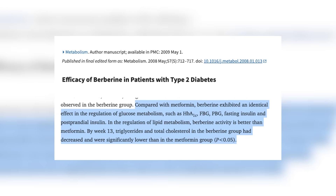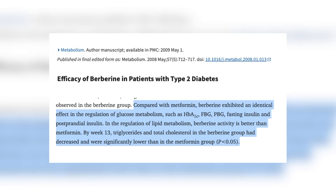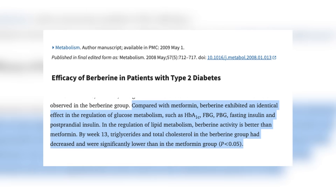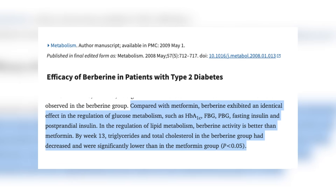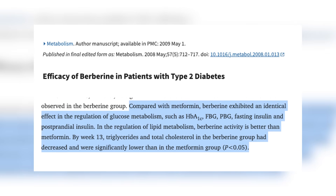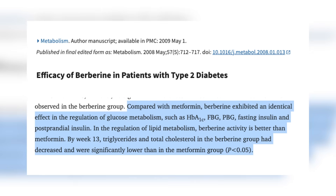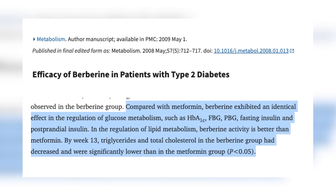In this study — efficacy of berberine in patients with type 2 diabetes — researchers found that compared with metformin, berberine exhibited an identical effect in the regulation of glucose metabolism, such as HbA1c, fasting blood glucose, post-meal blood glucose, fasting insulin, and post-prandial insulin. In the regulation of lipid metabolism, berberine activity is better than metformin. By week 13, triglycerides and total cholesterol in the berberine group had decreased and were significantly lower than in the metformin group.